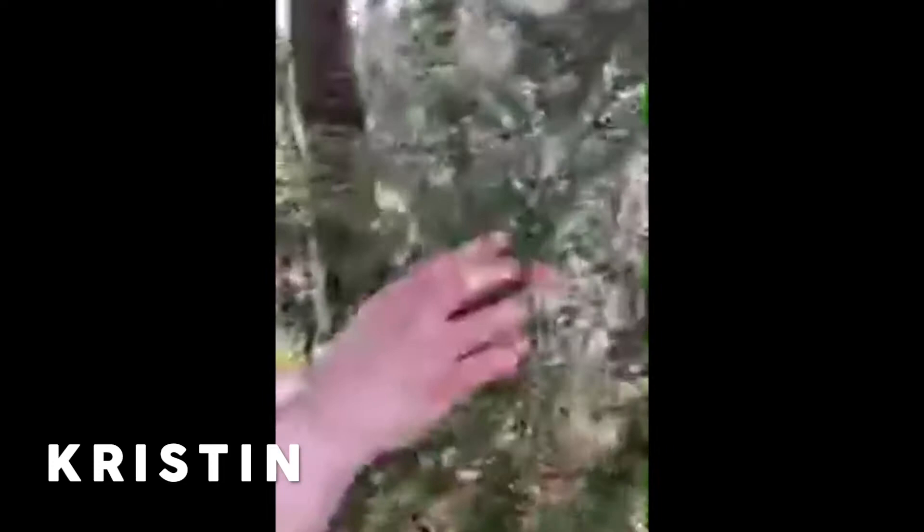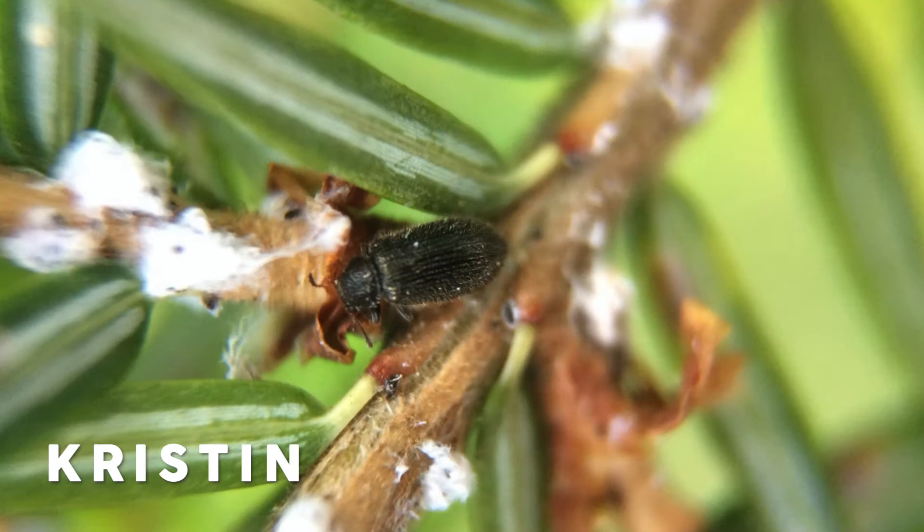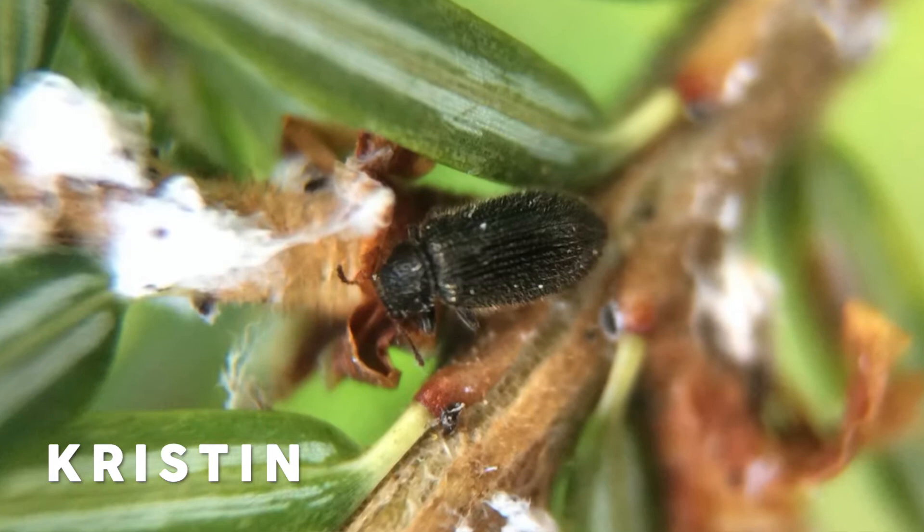I've been exploring my yard in Swannanoa, North Carolina, and I found this lovely hemlock tree. This fuzzy stuff right here is actually an invertebrate called Hemlock Woolly Adelgid. It was introduced here by accident, so it's kind of like the English ivy that Anna told you about last week — it's an invasive species. It hangs out on the hemlock trees and sucks all their nutrients out, which can actually kill the tree.